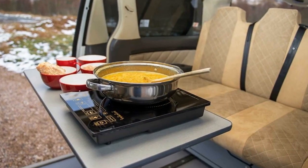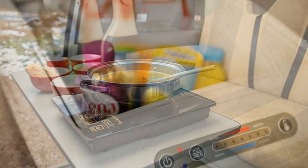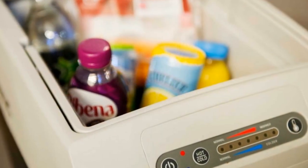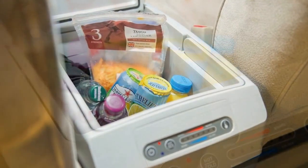In place of the full kitchen block is an induction cooker that tucks away below the bench, a removable table, and a front console fridge. In addition, the rear seat slides forward so you can manage your camping luggage in the back.